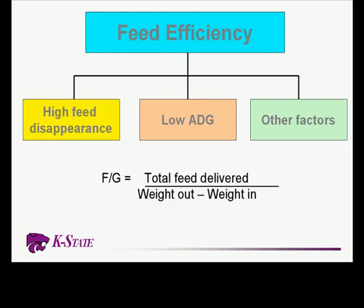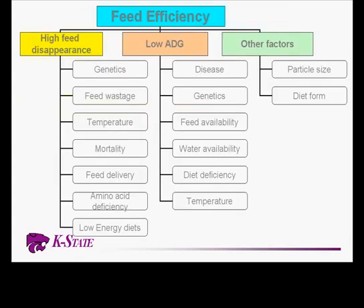When we talk about the feed efficiency area, there are obviously many things involved. Feed efficiency is driven off several factors — certainly the amount of feed versus what the animal actually puts down in its body for growth, but it can come from a variety of factors: simply having high feed disappearance, a low average daily gain, or several other factors. We use this chart to look at all the factors driving our feed efficiency response. Today I'm mainly going to focus on different nutritional strategies, though each one of these is an important piece.